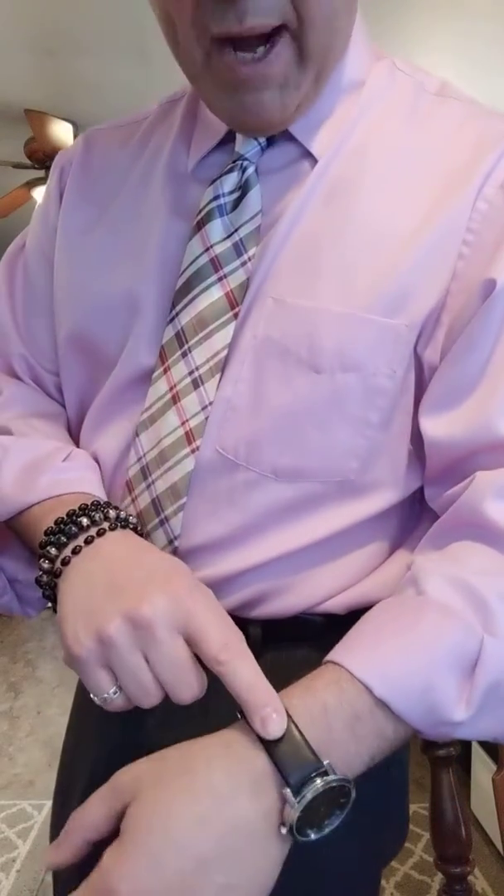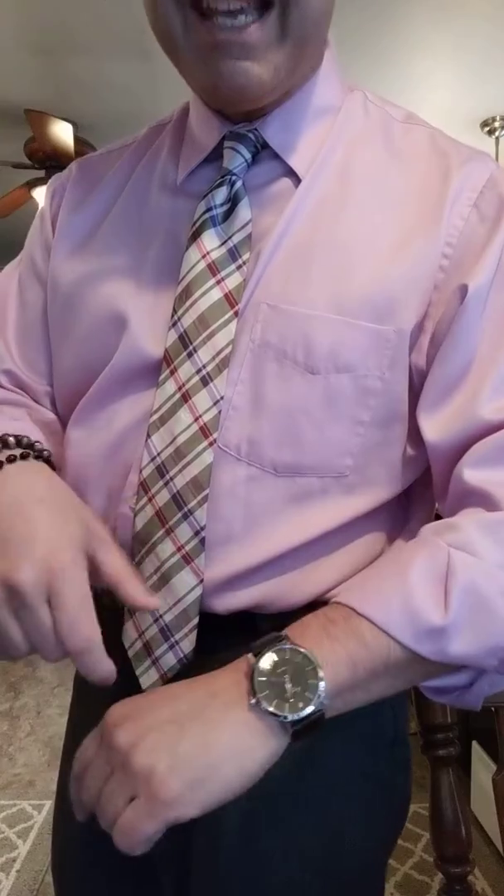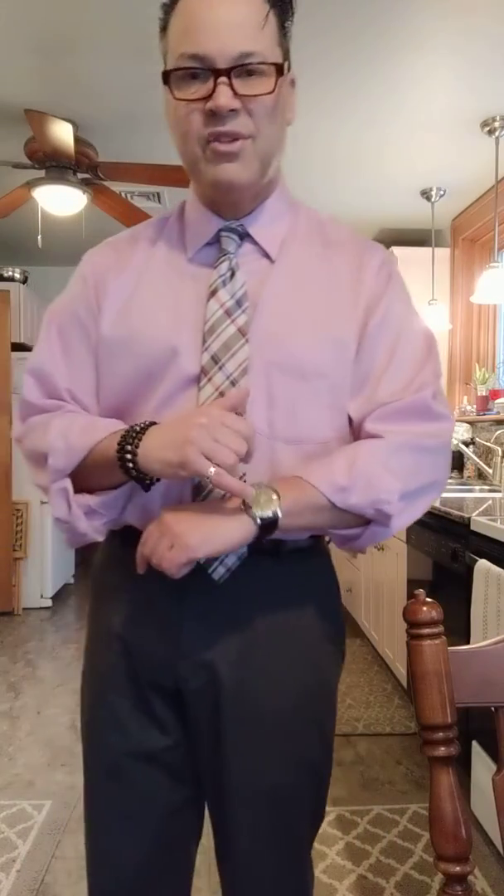I've gone with doing the brown accessories. I have a brown belt on, I have a brown watch band on. This watch is by Kenneth Cole and the great thing is it actually has a gray face to it, so it mimics the pattern of the pant.